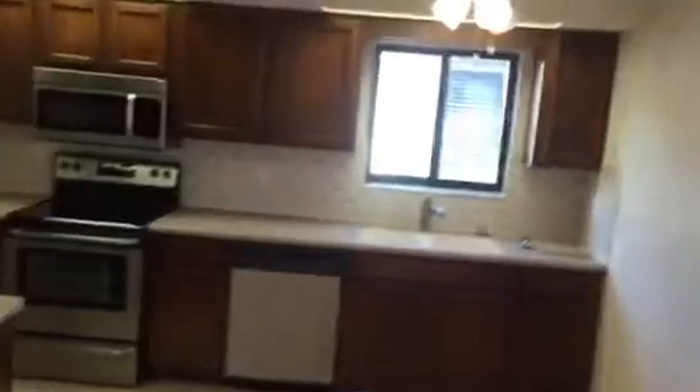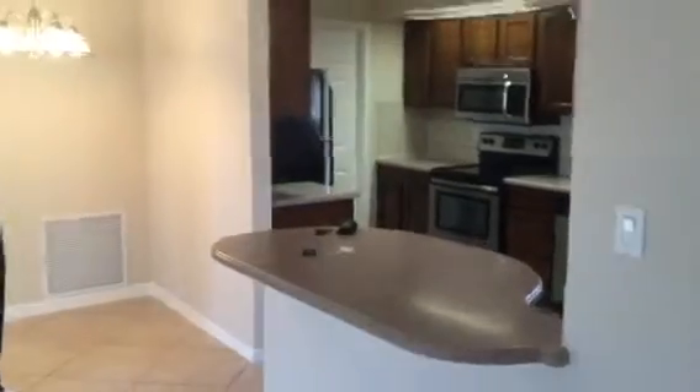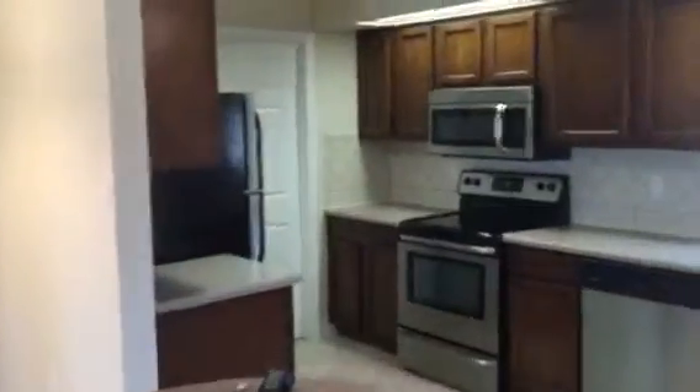Go into the kitchen. Just like the other one, garage is through the kitchen door.